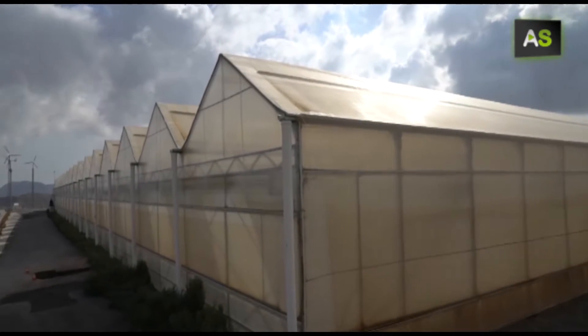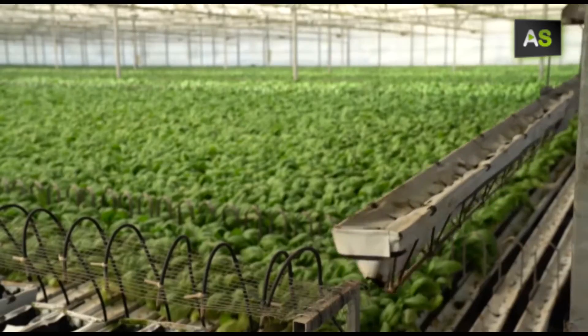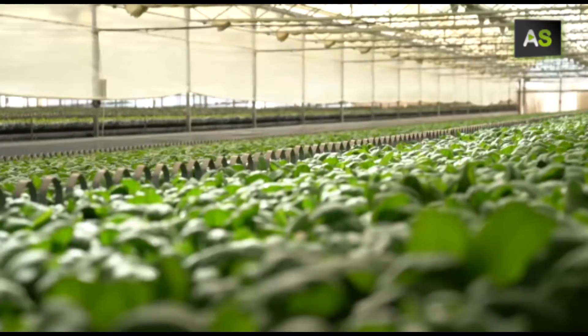The smartest greenhouse in Europe is hidden below this plastic. It is located in the Almerian village of Cuevas de Almanzora.